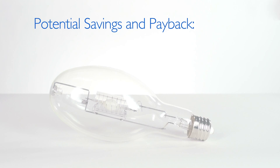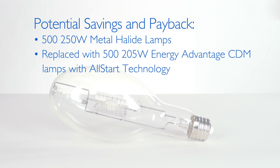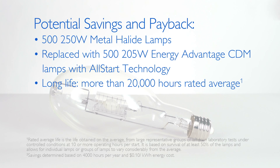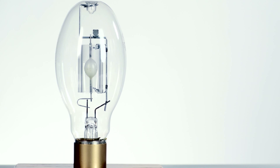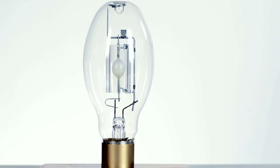For example, replacing 500 250-watt quartz metal halide lamps with 500 205-watt Energy Advantage CDM lamps with all-star technology could save around $9,000 per year. And with their long life, Energy Advantage CDM lamps don't need to be changed very often. With these energy savings, payback can be less than one year.